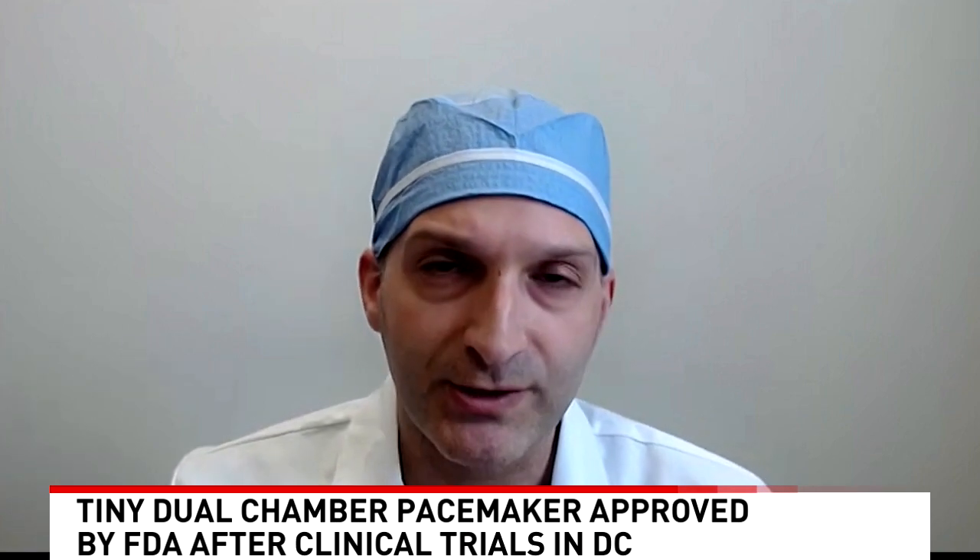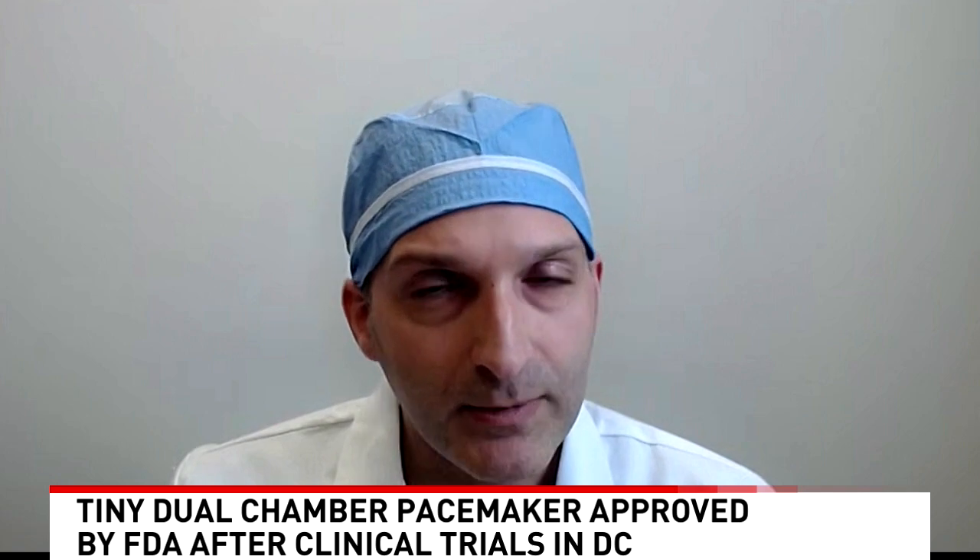Is the installation an inpatient procedure, or do you do it in a hospital setting? You're absolutely right — it's an outpatient procedure that we do in the hospital. At MedStar Washington Hospital Center, you come in, go under moderate anesthesia, we make the tiny incision in the groin, and about an hour to two hours later we're done. You can even go home same day.